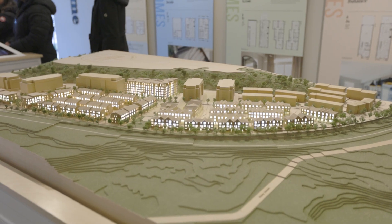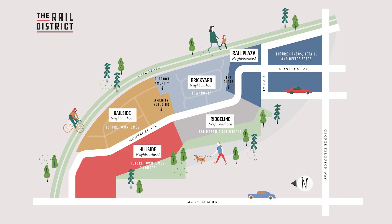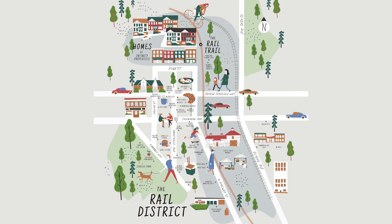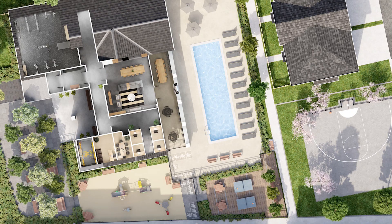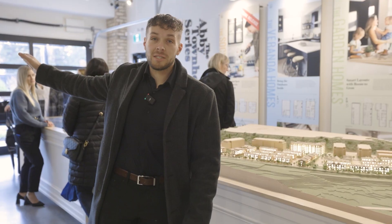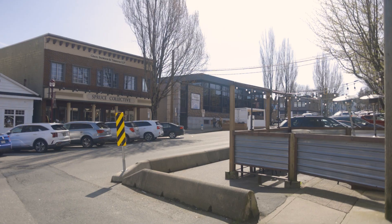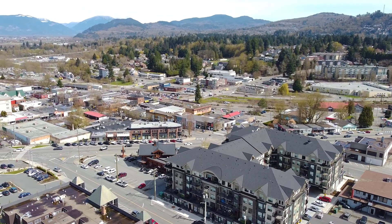Before we go upstairs, I just wanted to quickly show you guys what the community actually looks like. They've only started basically selling and building out this section of it right here, but it goes all the way back there. It's going to be a multi-year-long community project with a pool, gym, recreation center. Of course, you're very close walking distance to historic downtown which has breweries, cafes, restaurants. Pretty much everything you need is literally a two, three-minute walk down the road.